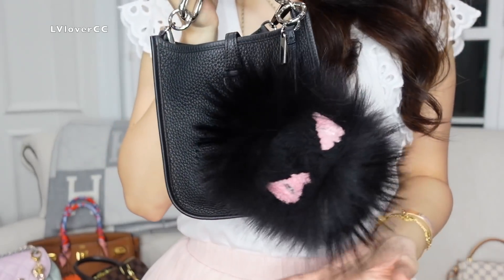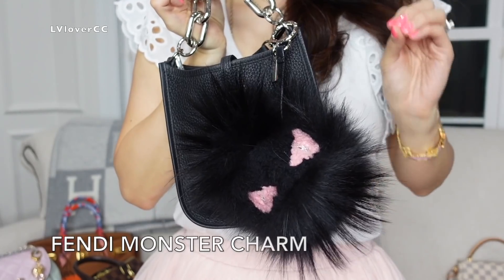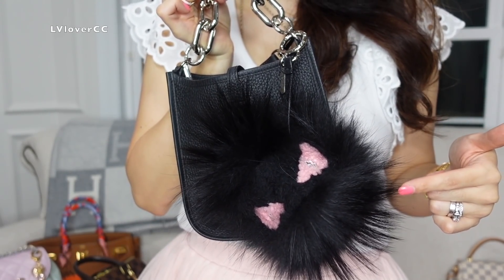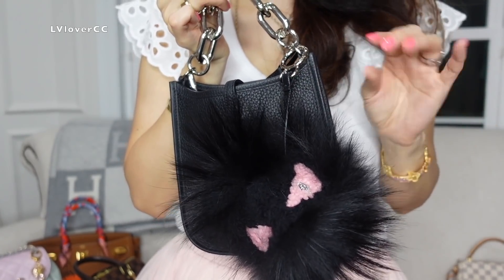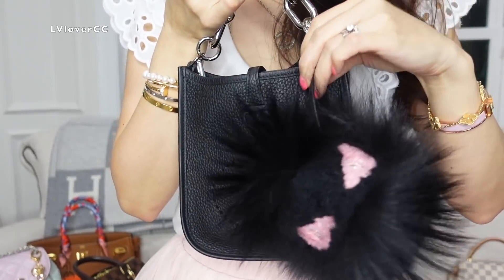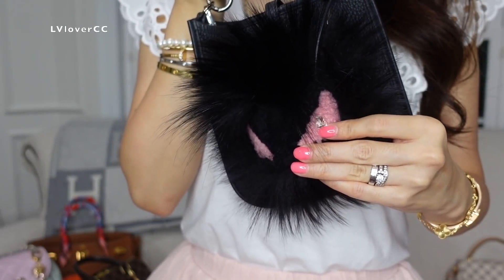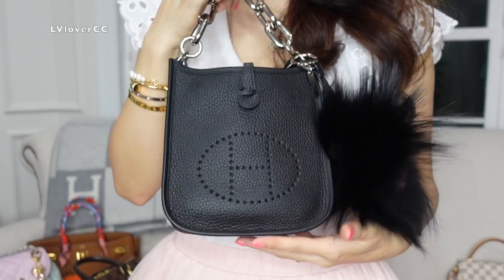This is my one and only bag charm from Fendi. I actually purchased it when it was on sale, but still it was really expensive — over one thousand dollars for one bag charm. I can't believe it. But after I got it I was like, okay, no more. It was very popular back then and I do love the look because it has an eye with blingy crystals, but not as blingy as the ones from Lindy's, honestly.